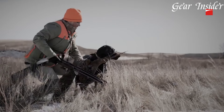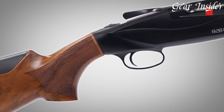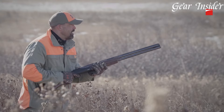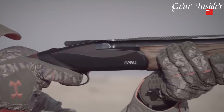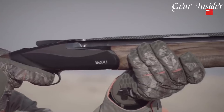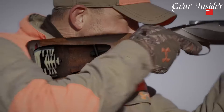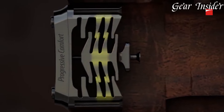The 828U is available in various gauges and barrel lengths, catering to the preferences of different shooters. Whether you're a competitive shooter or a passionate hunter, the Benelli 828U Shotgun is a game-changer that combines cutting-edge technology with timeless craftsmanship. Experience the future of over-under shotguns with the 828U, a shotgun that embodies precision, performance, and perfection.